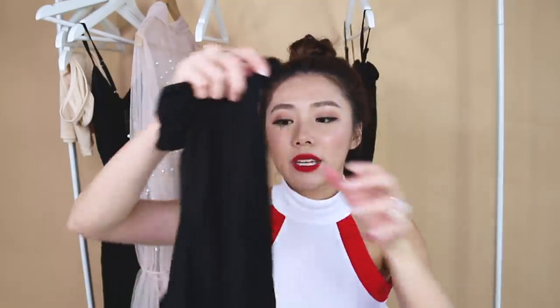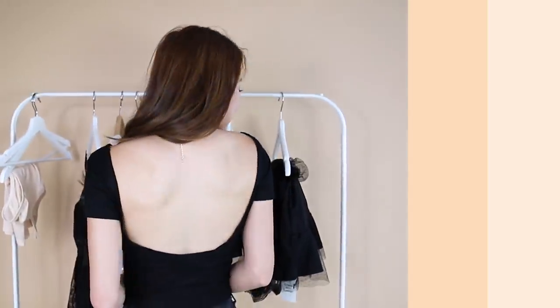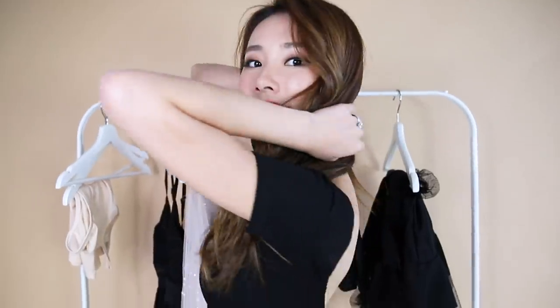I also got a black low scoop bag top. I saw a lot of Instagram models wearing it and thought it looked really nice and comfortable, so I decided to get one for myself — four-plus Singapore dollars, not bad.